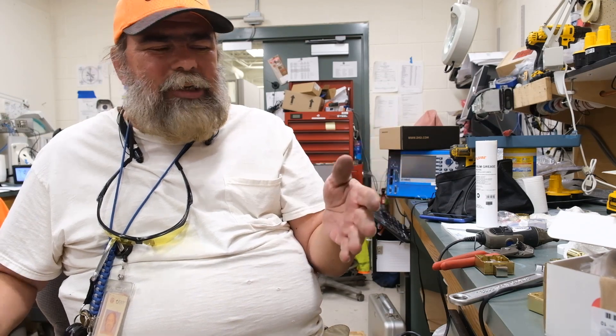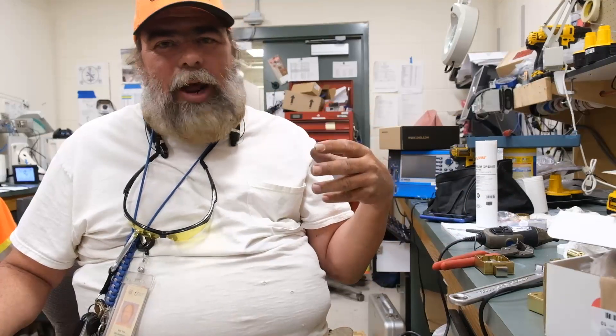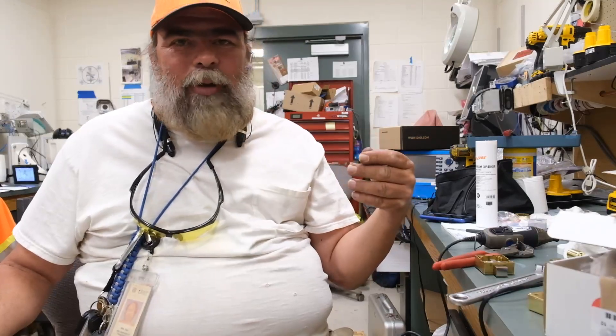That's just the way I am. If I see something where there's a better mousetrap for that, that's what makes — that's why I love my job here. I get to come up with better mousetraps.